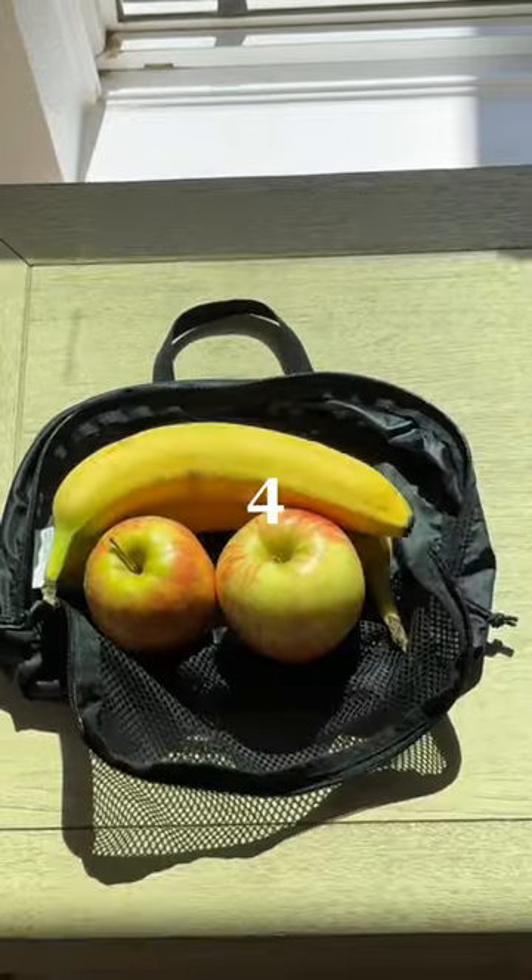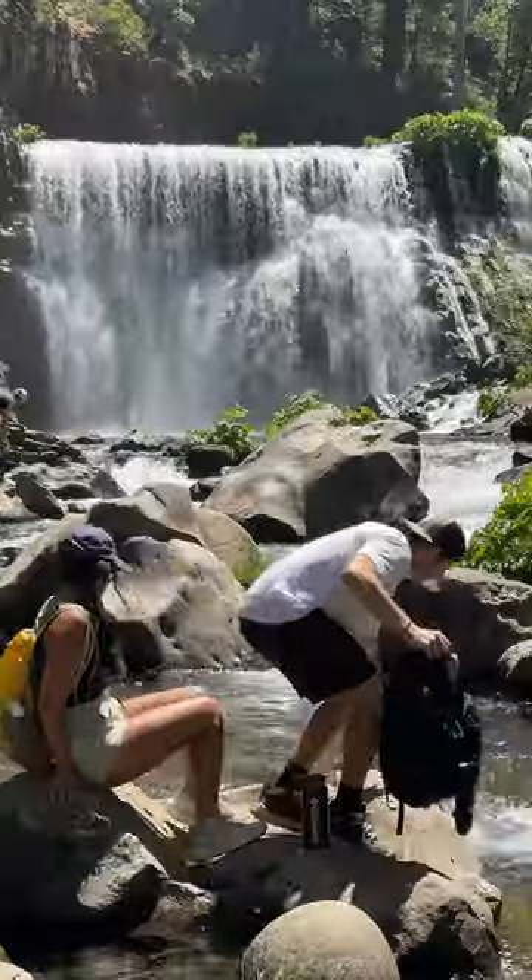We love using organizing cubes while hiking. Here are four reasons we use them to manage food and food waste while on the trail.